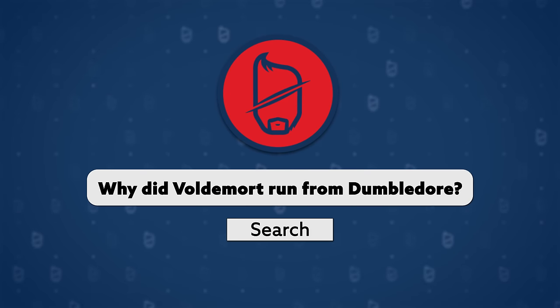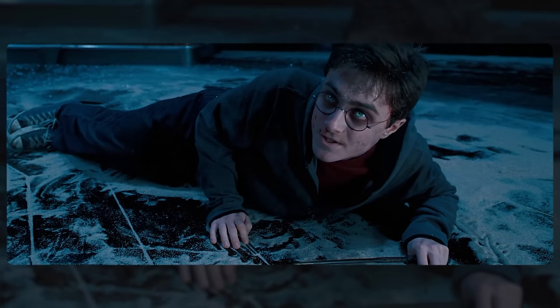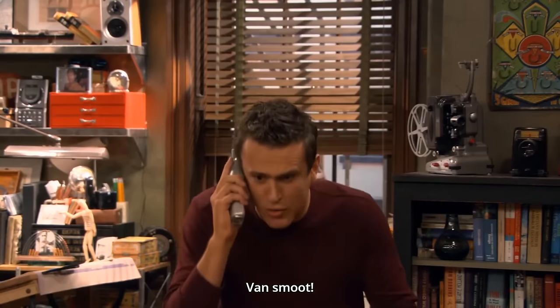R. 'Why did Voldemort run from Dumbledore?' I assume this means at the Battle of the Ministry. Basically Dumbledore had dueled him into a stalemate, and Voldemort's final ace up his sleeve of possessing Harry fails miserably. At that point, the rest of the Ministry shows up — 'He's back!' — so yeah, at that point, time to vamoose!